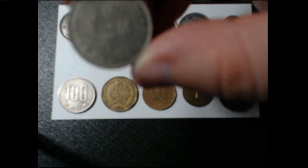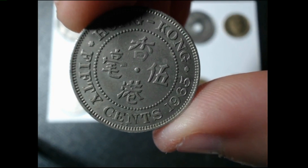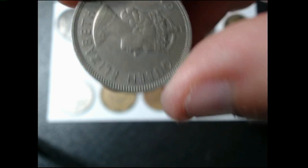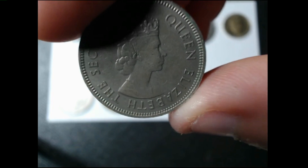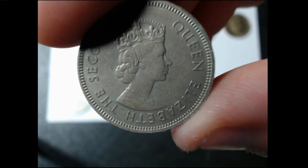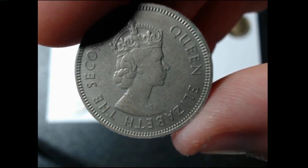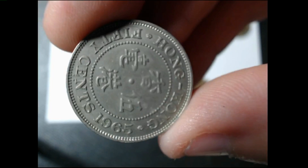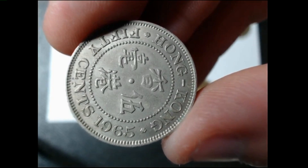This is a 50 cents from 1965 Hong Kong. The rarity on this one is 10 out of 100 and the mintage is 8 million. This is made out of copper nickel. As you can tell, this has got Queen Elizabeth II. This is a 50 cents from Hong Kong.